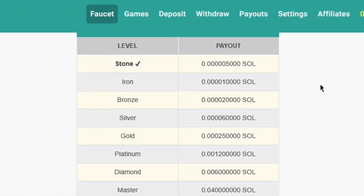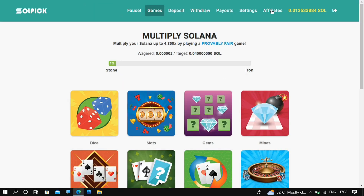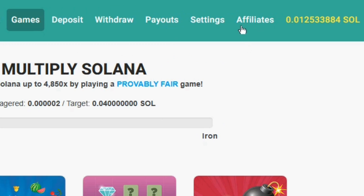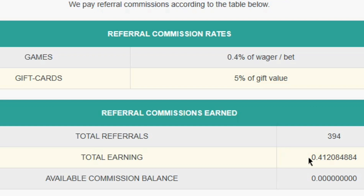This is the first way to earn on SoPeak, and they also have other ways of earning — by playing games and by referring others. The referral earning has given me a total of 0.4 Solana, so imagine someone can earn 0.4 Solana from this website totally for free. Don't you think you can earn one Solana from this website, or even more, not just from this website but from the other two websites I am going to show you very soon?